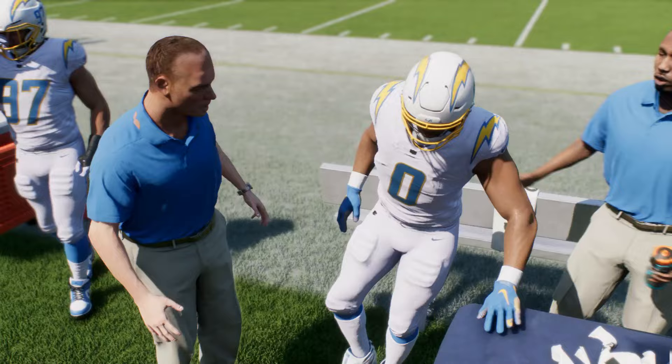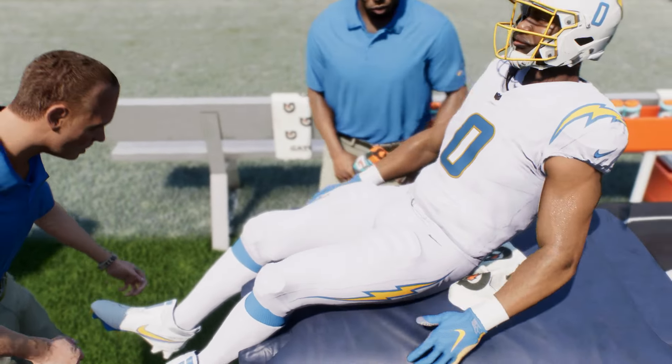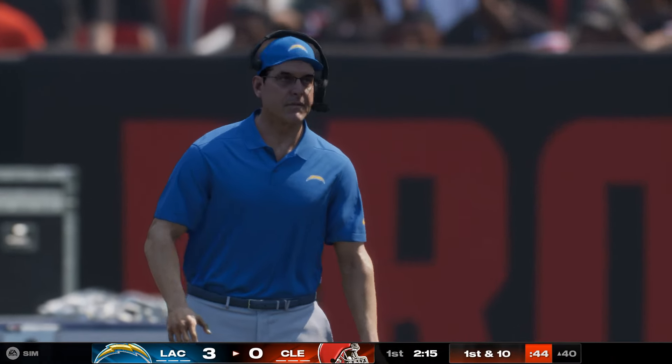And hold on — on that last run, it looks like we have a player who was shaken up. As the medical staff takes a look, we'll step aside.